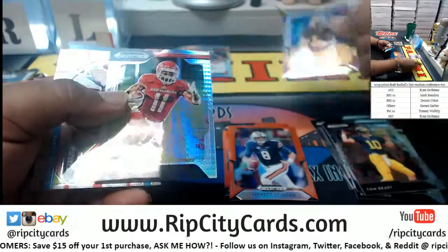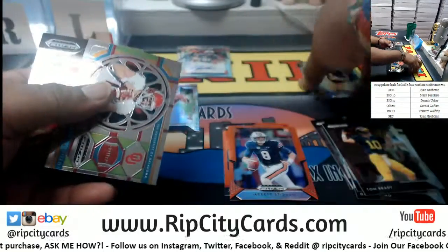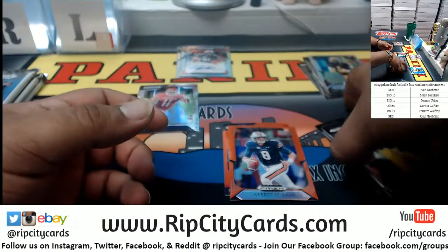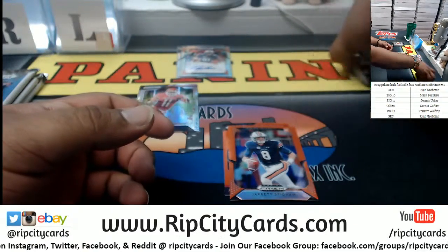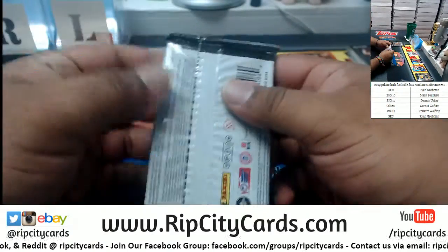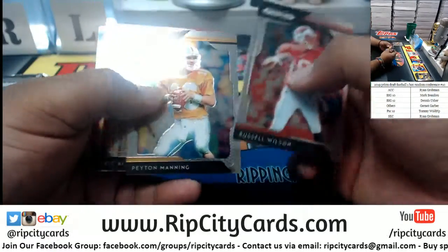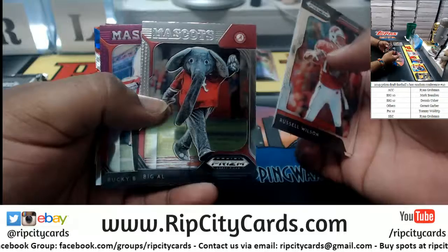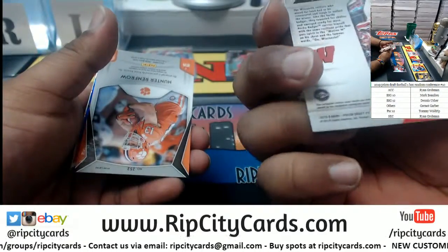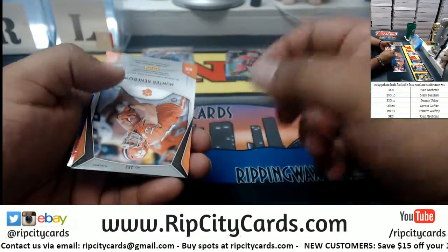What about this one — the Tyreek Hill? This one is numbered — from West Alabama, numbered to 75. But these colored ones are not numbered, interesting. This is my first look at this stuff by the way. The mascot — Big Al, Alabama — that goes to SEC. The Bucky Badger — there's some color on it but it's not numbered.